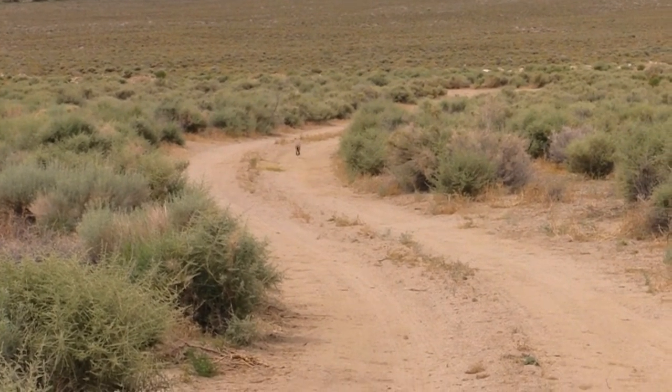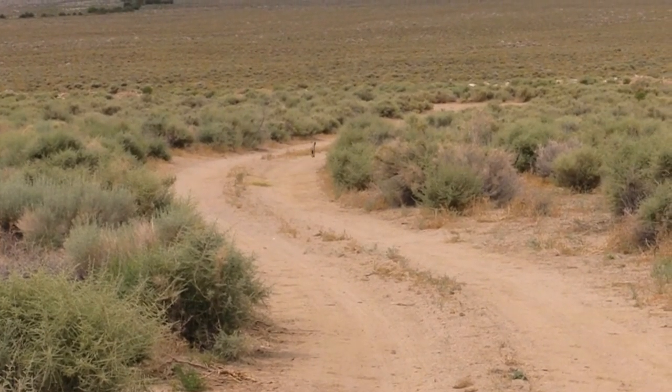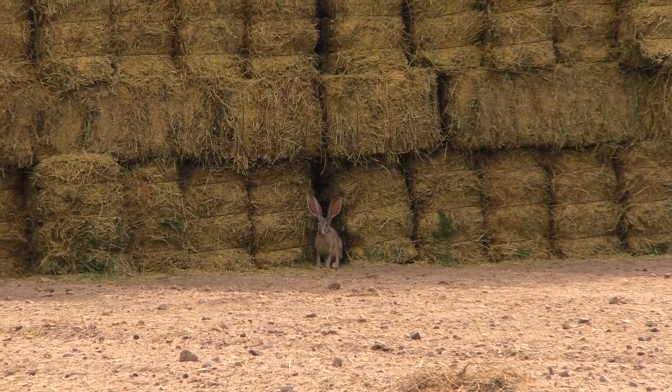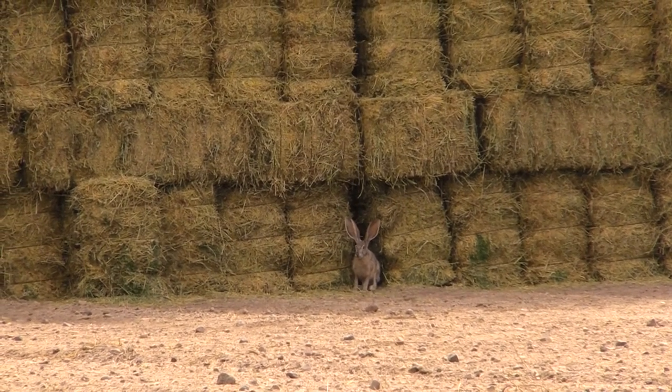Here are a couple short videos of what jackrabbits normally look like — they're just running. The one that stops right outside of the hay bale was living in the hay bale and then took off running. In those few seconds when we couldn't get set up on him, he got spooked and ran, which is what they do.